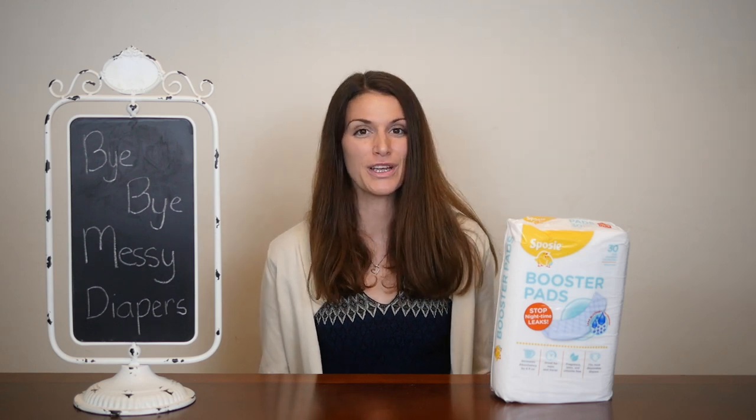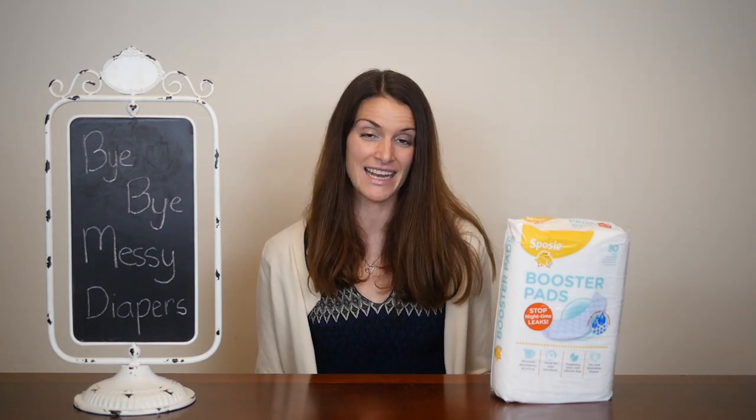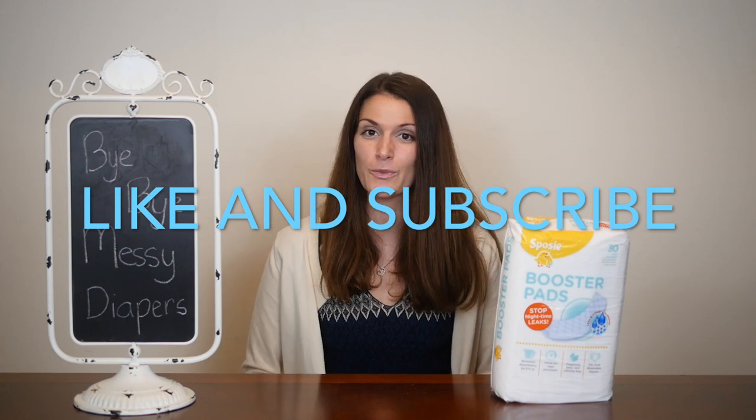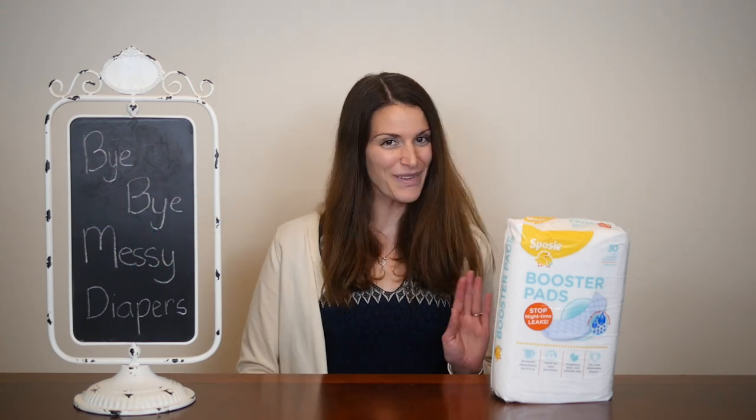If you enjoyed learning about Sposi diaper pads and are looking for more parenting and family-friendly content, make sure to like and subscribe to Teresa's Reviews on YouTube and to check out Teresa'sReviews.com. Bye!